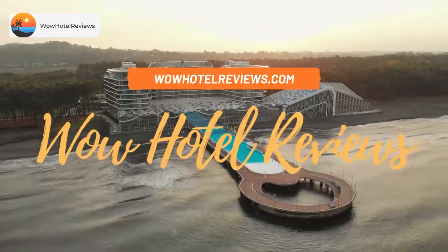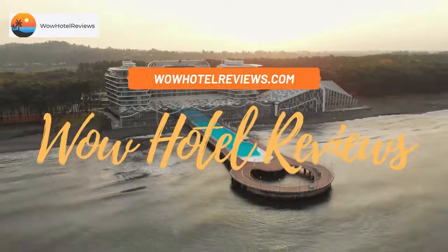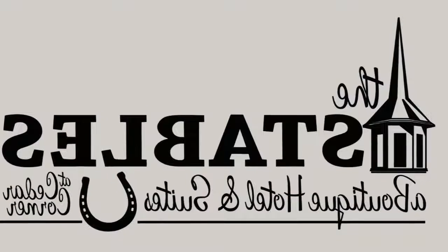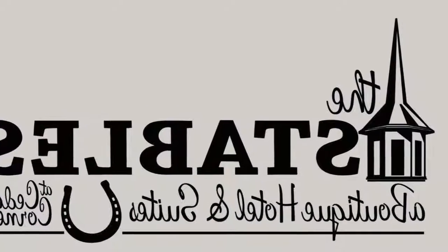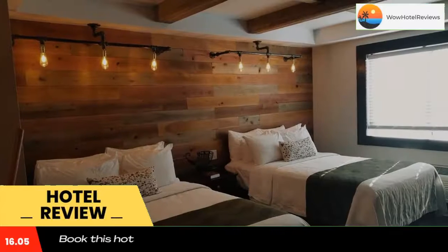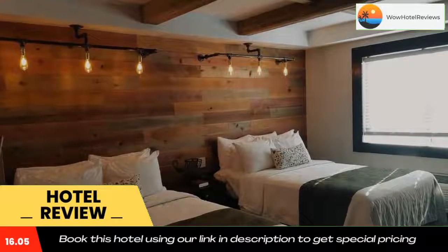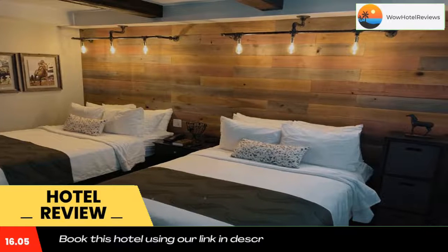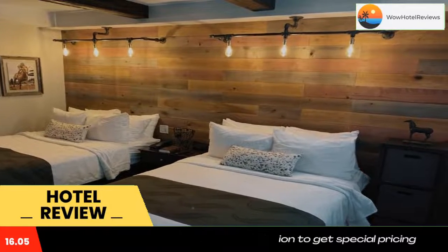Hello guys, welcome to Wow Hotel Reviews. Today I am reviewing Cedar Stables Inn and Suites — it's a non-star hotel. Please use our Booking.com link in the description to book the hotel and get special pricing. Some of the most popular facilities are free Wi-Fi, free parking, family rooms, non-smoking rooms, tea and coffee maker in all rooms, and a bar.